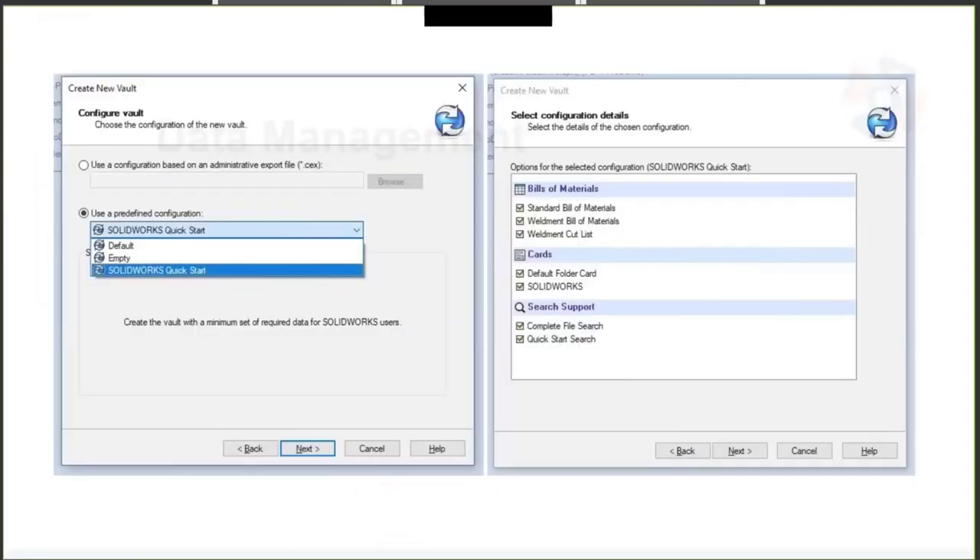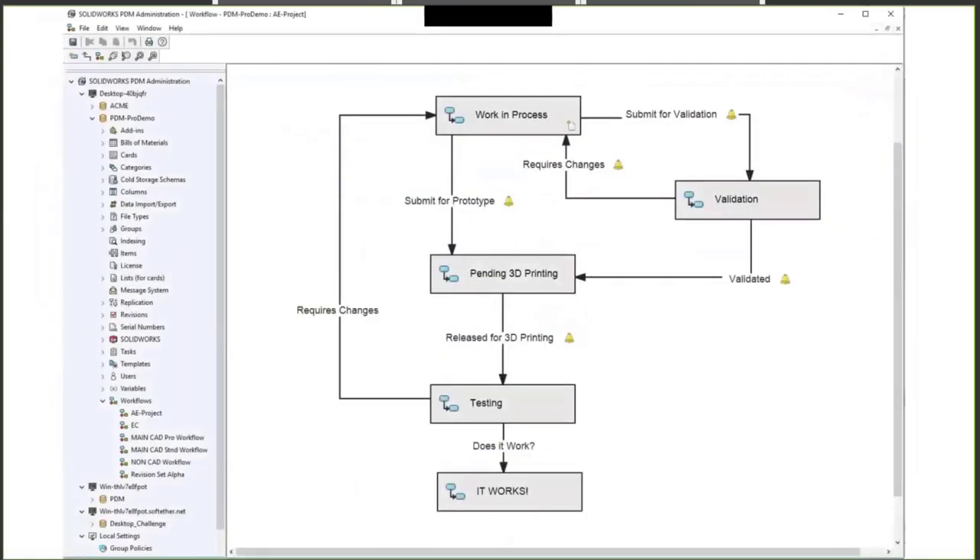Since our team was spread out across the country, we recognized the need for a collaborative PDM environment. The PDM specialists allotted space on one of our servers and created a virtual machine to spin up SolidWorks PDM Professional. Using the wizard and just about 13 clicks of the mouse, we created a new vault using the SolidWorks PDM Quick Start. We easily modified the workflow to establish a simple yet robust environment that meets all our demands.